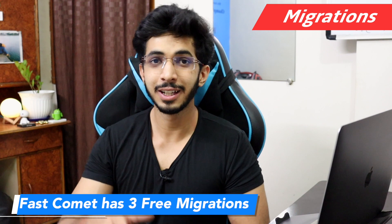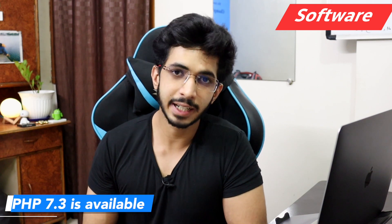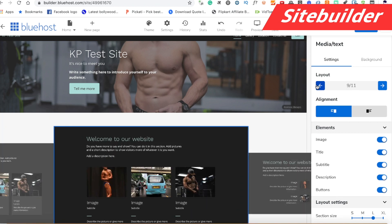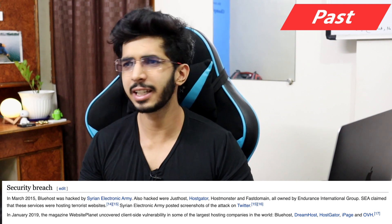You get 3 free migrations, but beyond that you have to pay — more than $150. For PHP, you get 7.0 by default and have to manually update it. PHP 7.3 and 7.4 are available. However, Pearl, Python, Node.js, and Laravel have no support in their shared hosting. The Weebly site builder is one of the best I have used in any shared hosting, but you only get one website with the site builder even on unlimited plans. Also, Bluehost was once hacked and servers were down for 3-4 days.